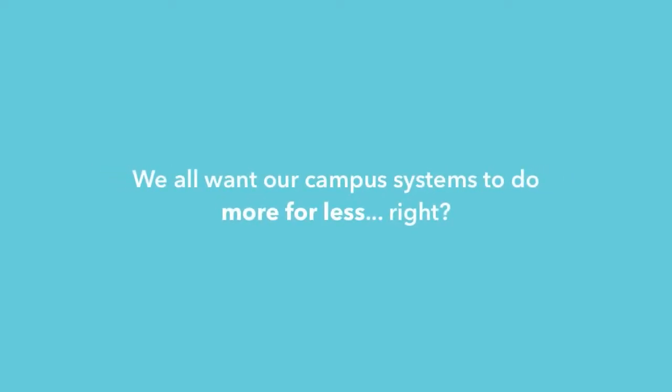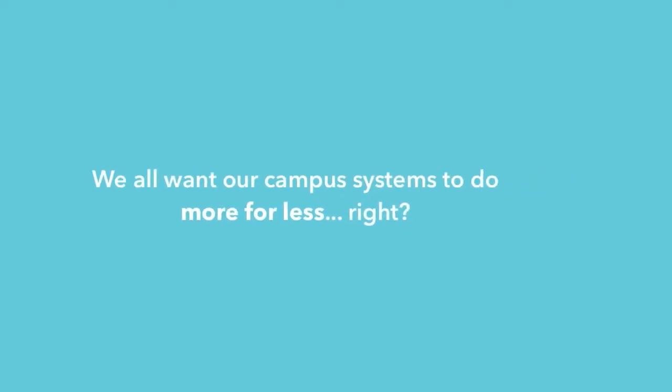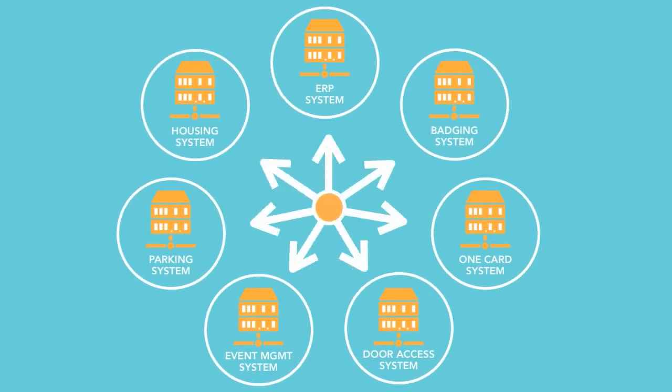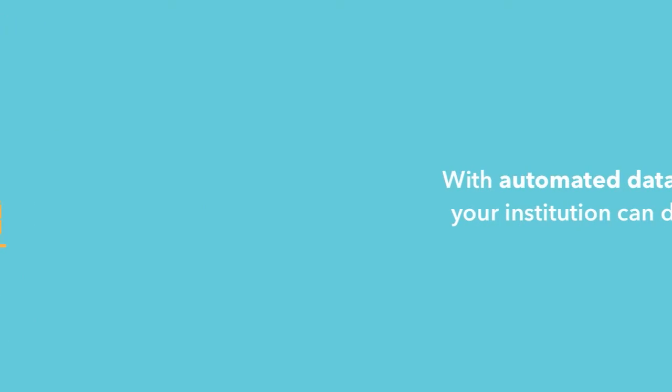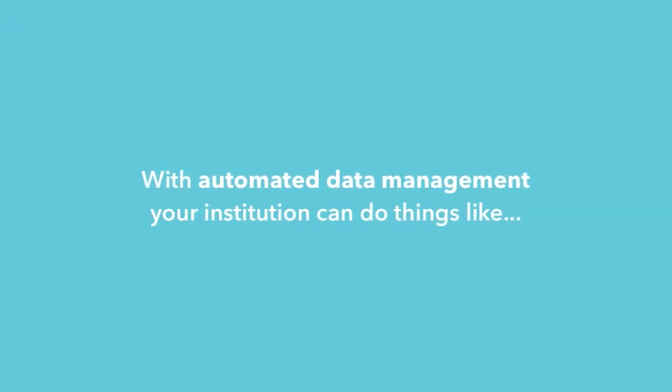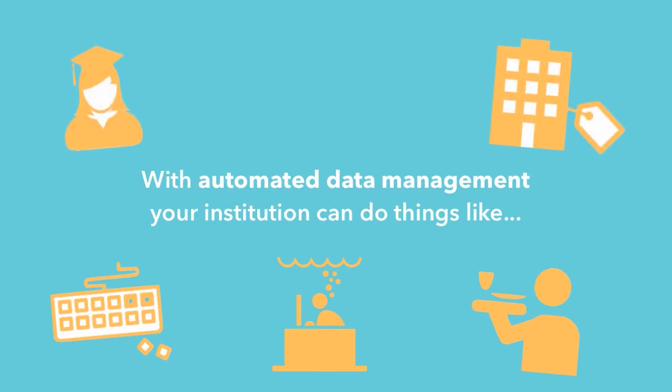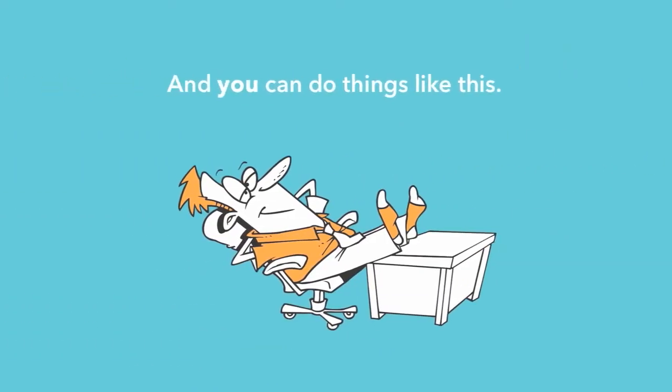We all want our campus systems to do more for less, right? One of the best ways to do this is to automate the data workflows between your disconnected systems. With automated data management, your institution can do things like free up staff resources, eliminate manual data entry, provide better service to your students, obtain valuable retention data, better leverage existing investments, and save lots of money.